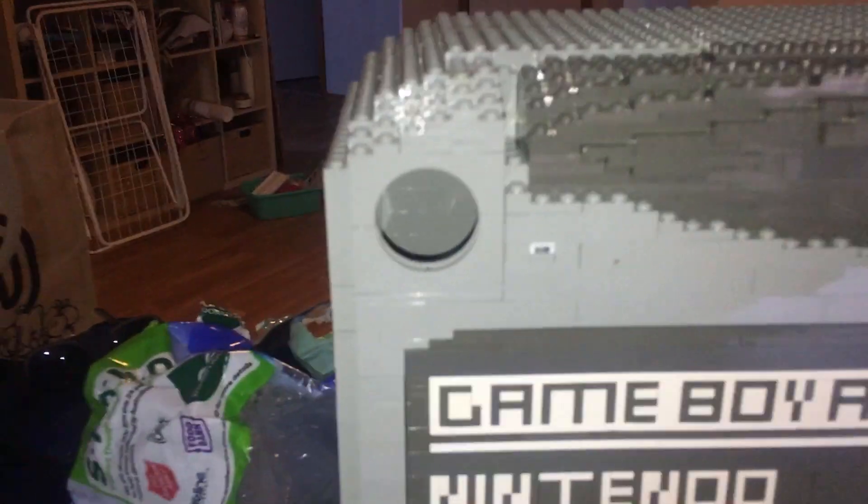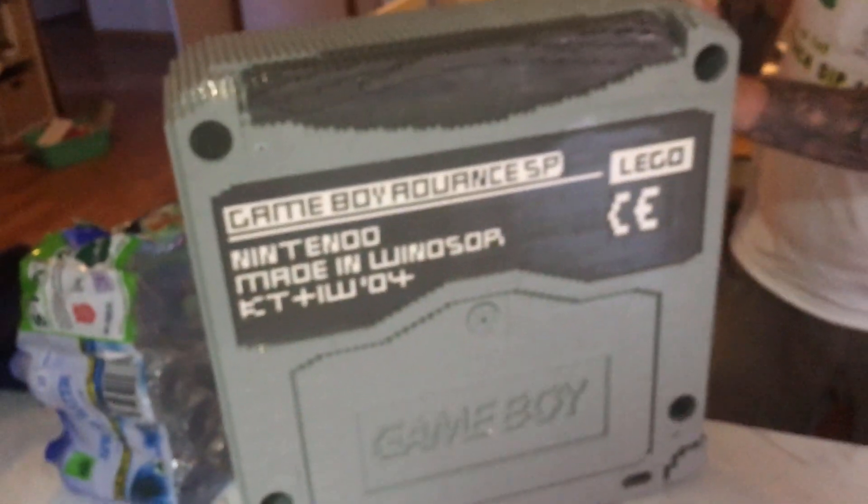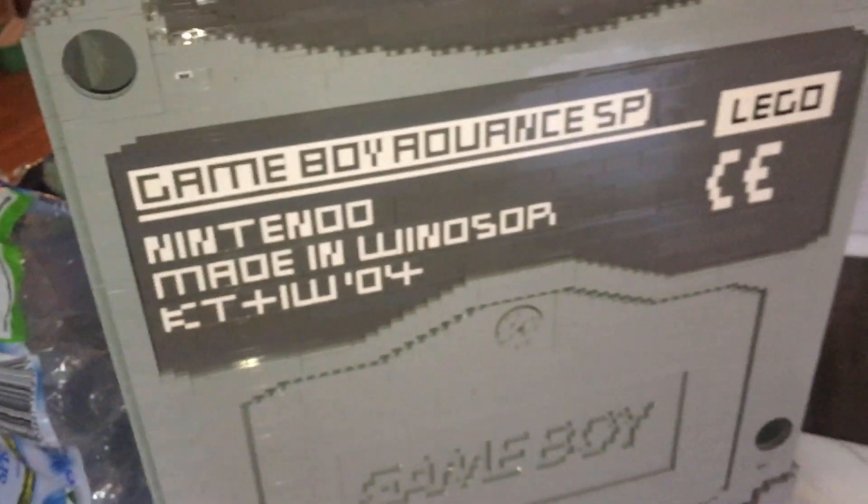I'm assuming this might be some sort of store display. It's missing some sort of holder. That's where it might have been mounted or something. But if anyone has any information, that would be absolutely amazing. Thank you so much. And value — obviously.